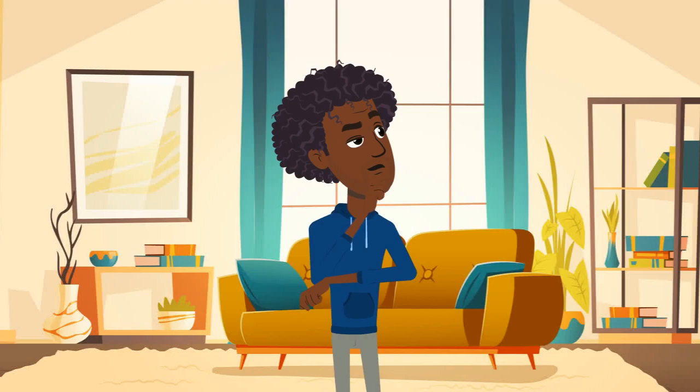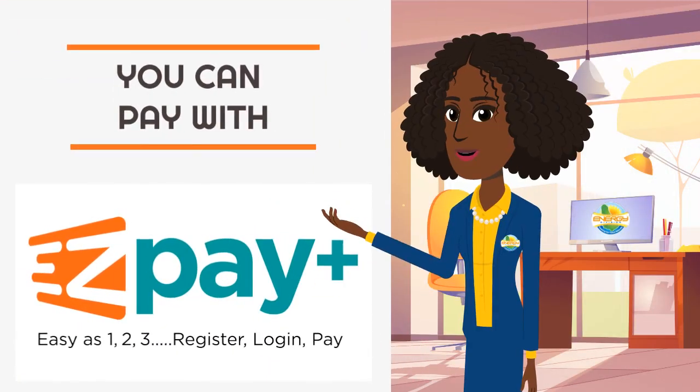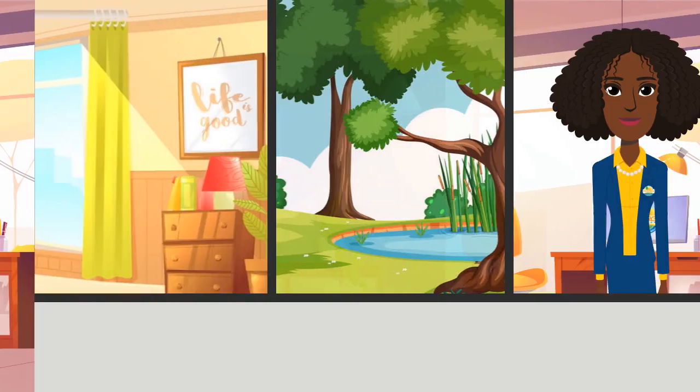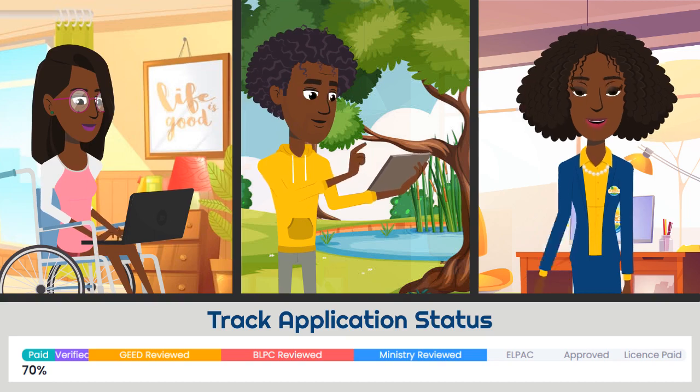Wondering how to pay? We've got that covered too. You can pay directly from our portal using government's EasyPay. Then sit back and track your application as it goes through our internal process.